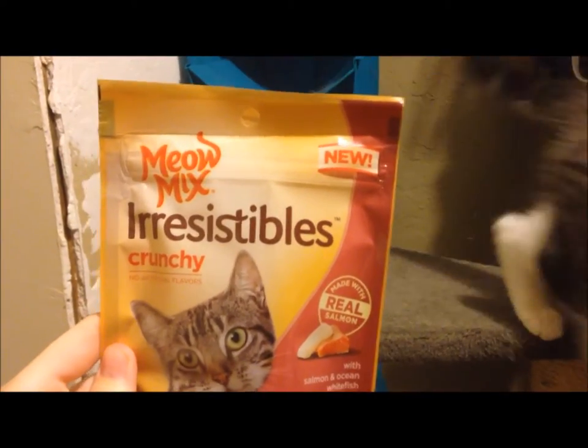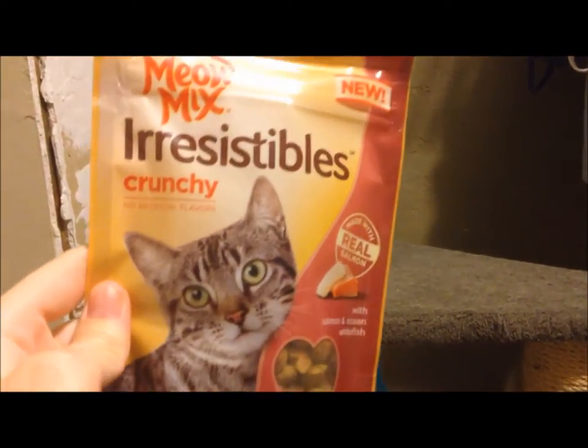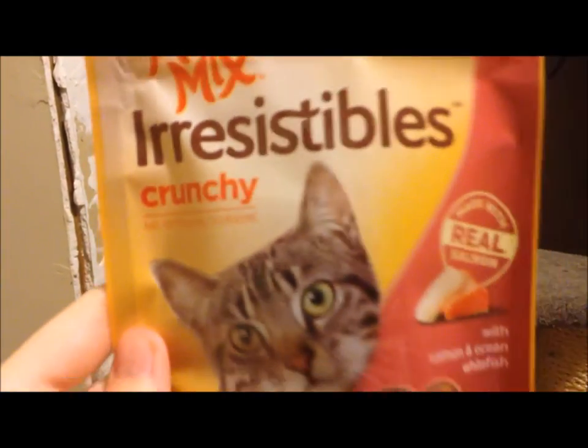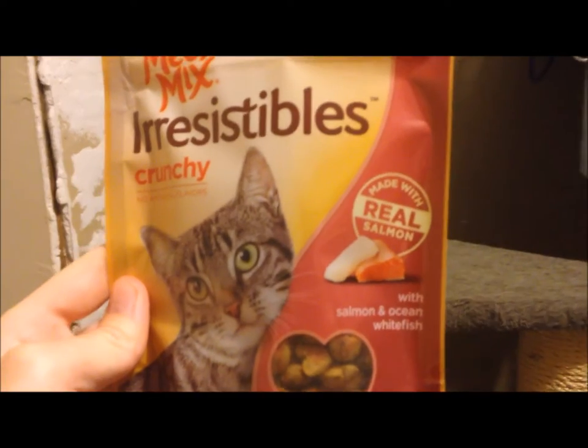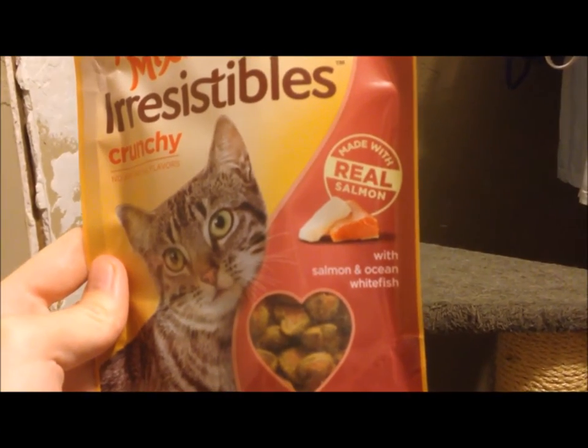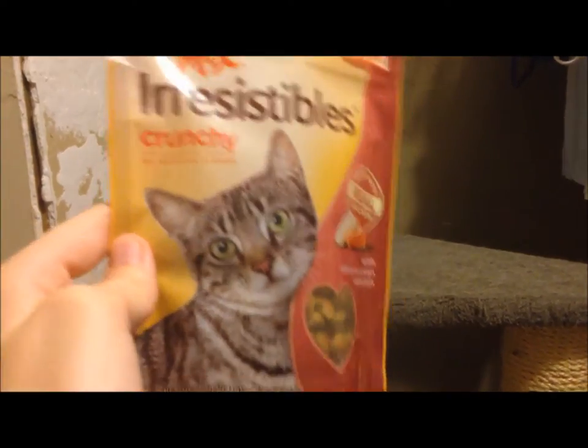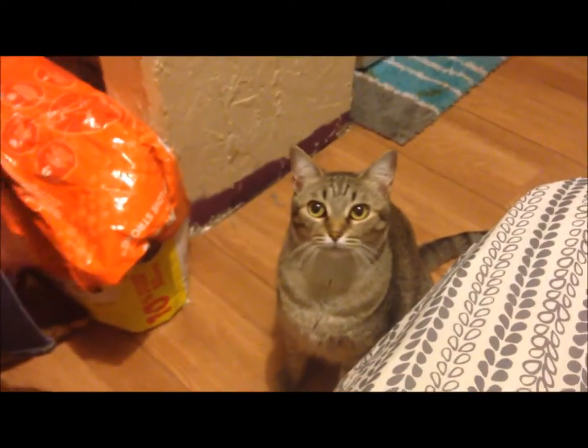Right here I have the Meowmex Irresistibles Crunchy. It says no artificial flavors — it's a little blurry, sorry about that. It says made with real salmon, with salmon and ocean whitefish. And there's just a cat that looks like Pandora on the front.